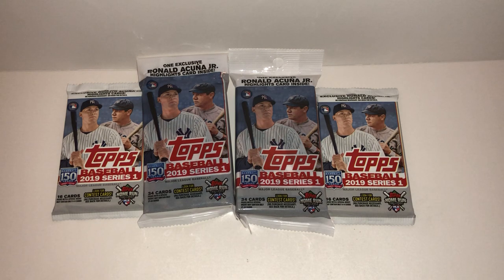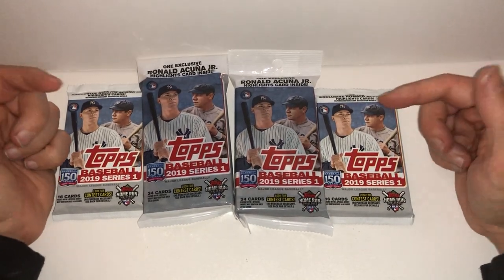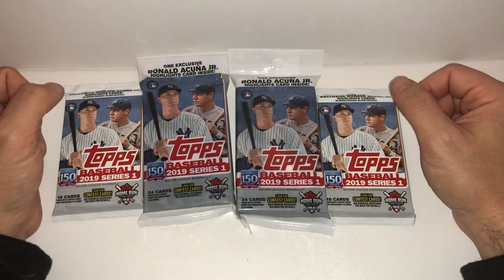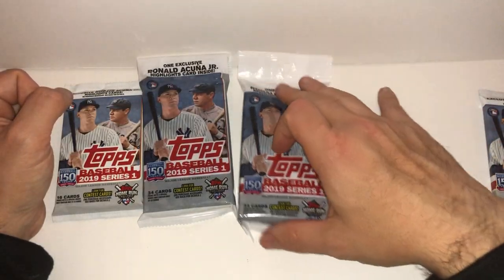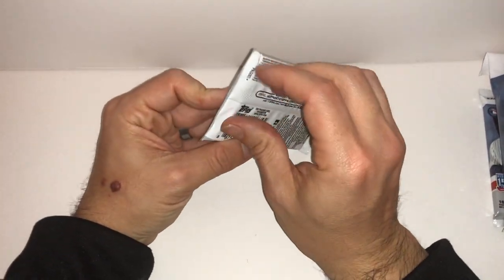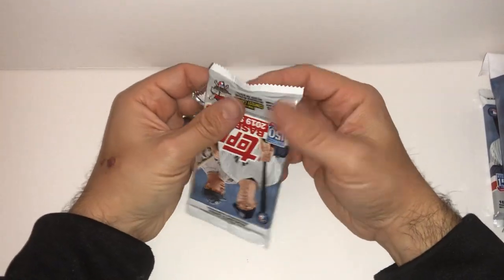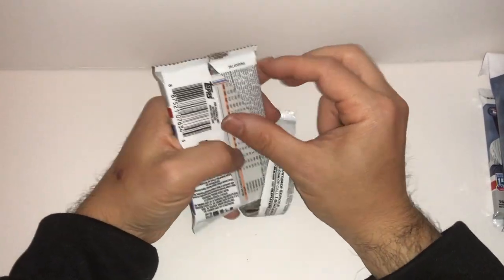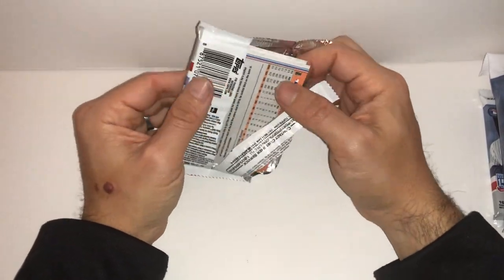This is the last of the retail products for 2019 that I haven't opened yet. So I opened a blaster box with packs, opened a hanger box. If you haven't checked that video, check it out — I got a good hit, an Adrian Beltre. This is the last of them. These jumbos each come with a guaranteed one Acuna highlight, which are exclusive to retail. And then you have a chance on the regular. Have some jumbo hobby coming up on eBay for a break — looking forward to checking those out.